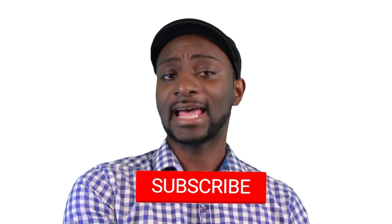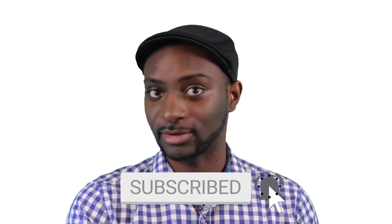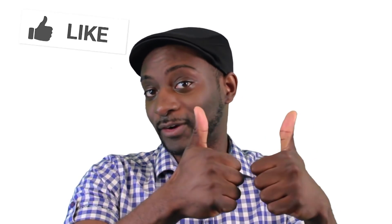Now, if you're a newcomer here to FTD Facts, just go ahead and hit that subscribe button and that bell notification so you don't miss any future episode. Also, hit that like button for good luck. And the last thing I want to mention is my new personal channel, FTD Speaks, is up and running. I can't wait to see all of you over there as well.